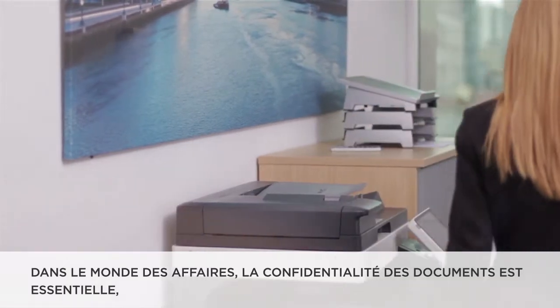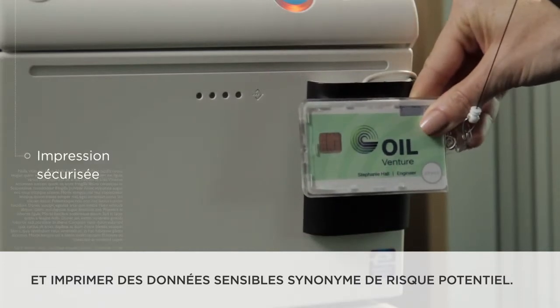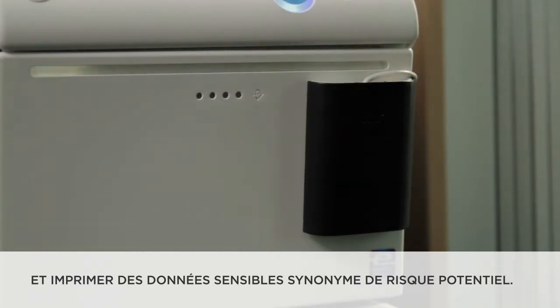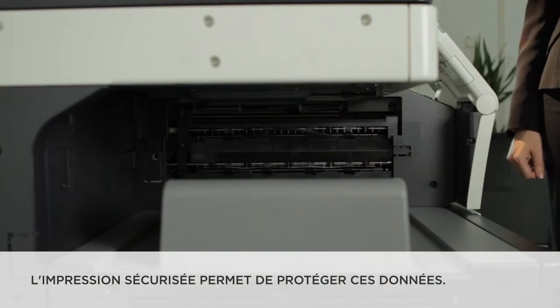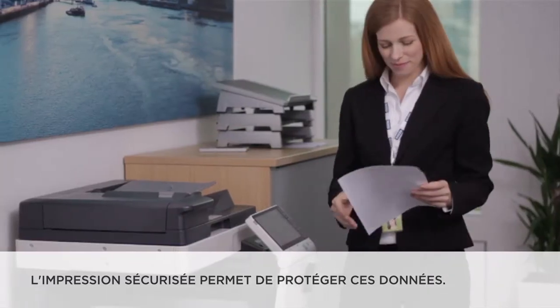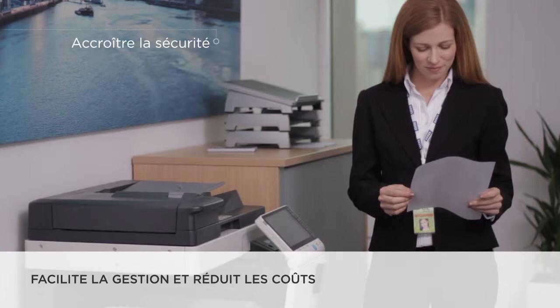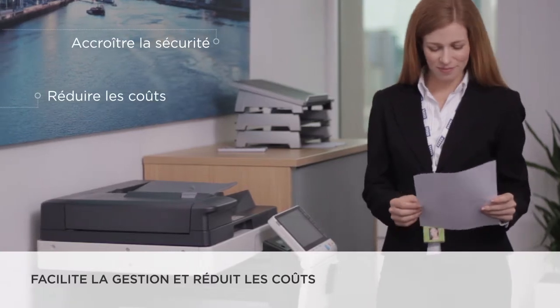Secure printing has become an urgent priority for businesses worldwide. Every time someone prints, sensitive data is potentially put at risk. Only authenticated employees have access to data via their smart cards. Secure printing protects data and ensures confidentiality, leading to sustainable management, increased security, and cost efficiencies.